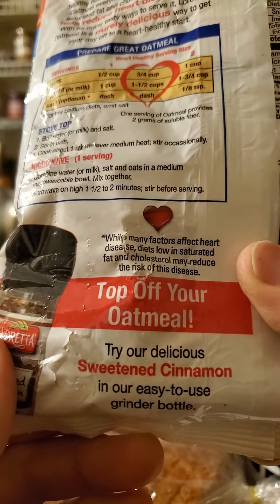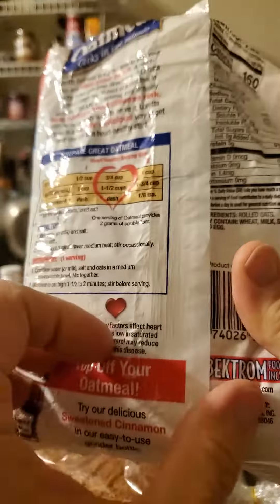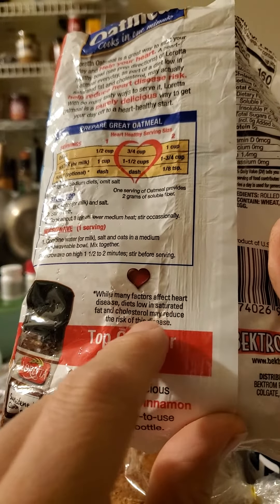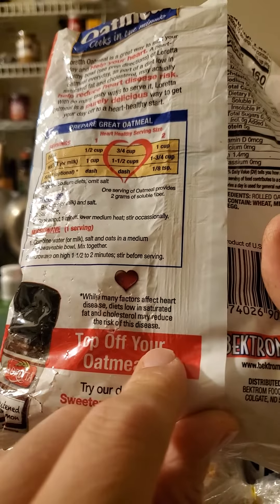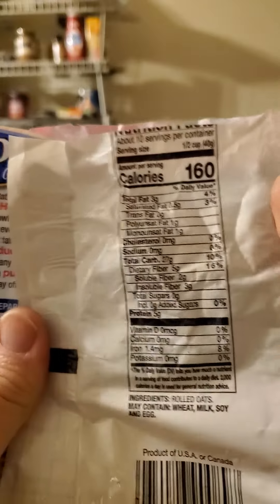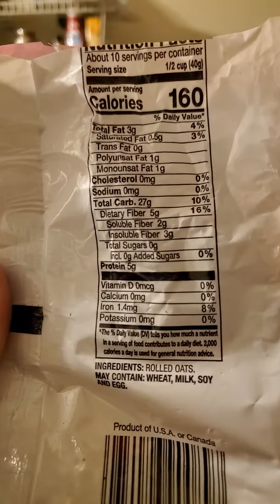As they point out, diets low in saturated fat and cholesterol may reduce the risk of heart disease. Heart disease is a pretty broad category since there are so many of them.